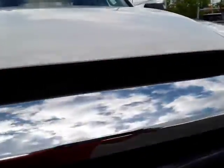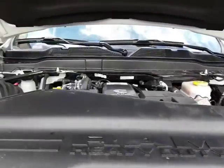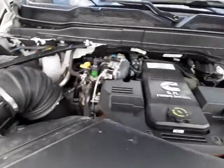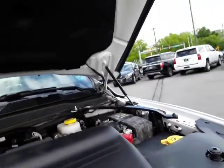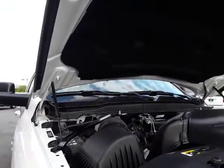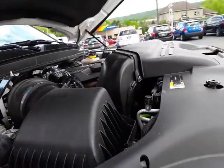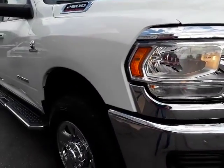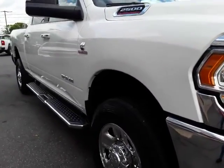Pop the hood on this beast. 6.7 diesel. Nice straight truck.